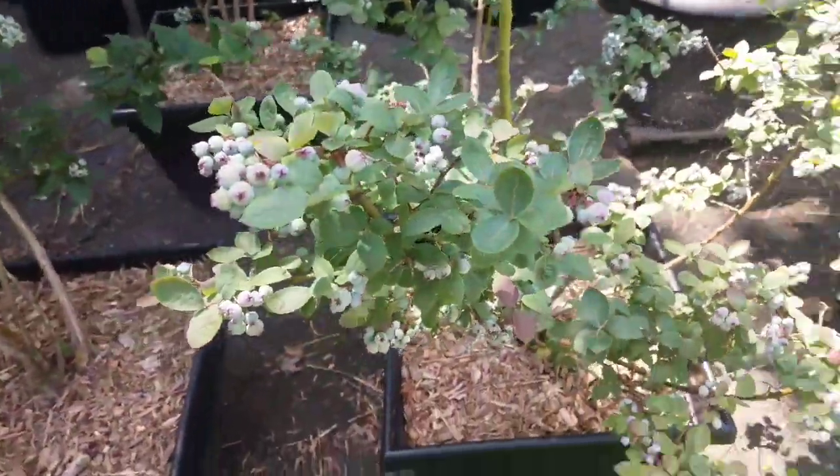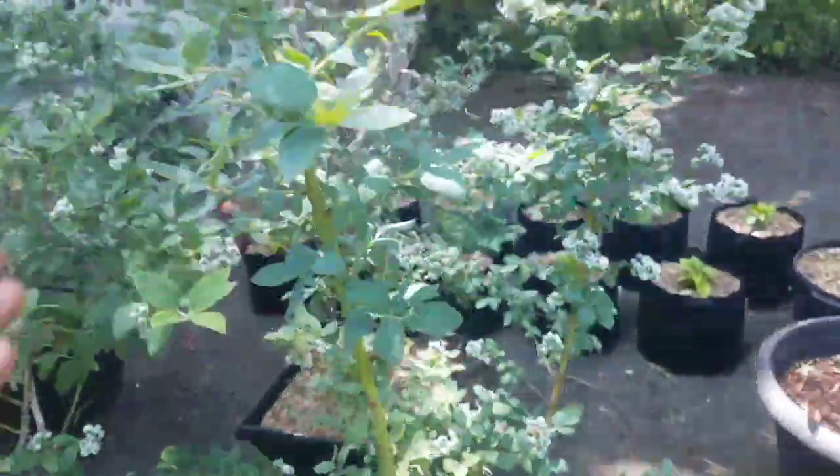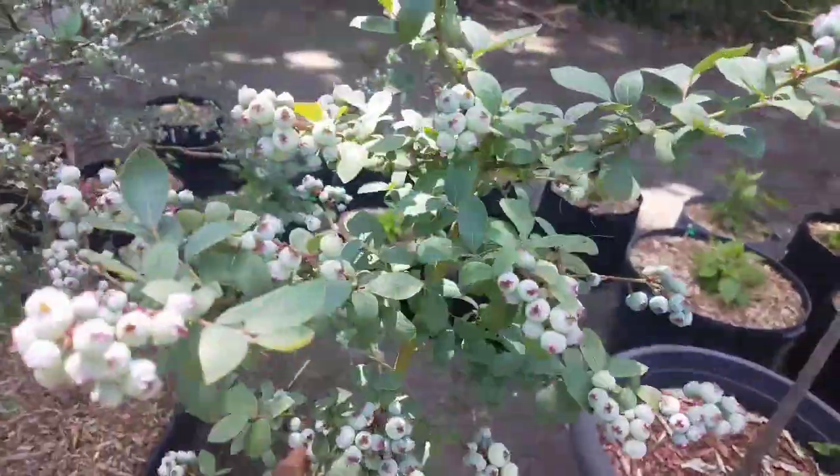This is a Peach Cobbler variety here. They have a much more distinctive flavor than the usual.